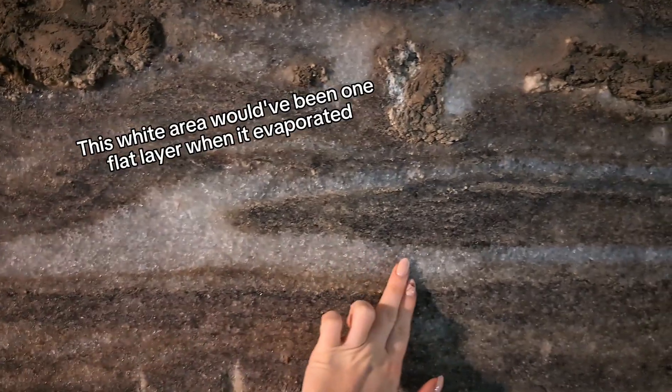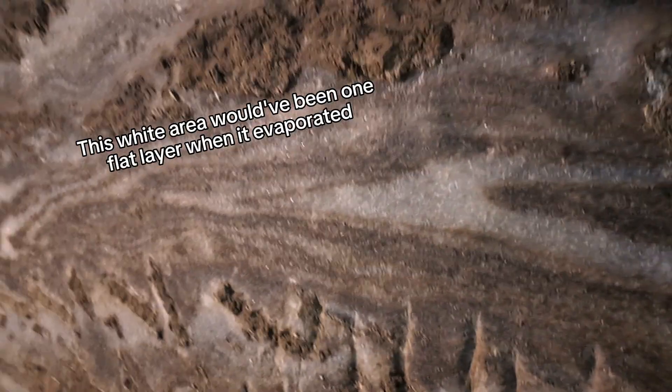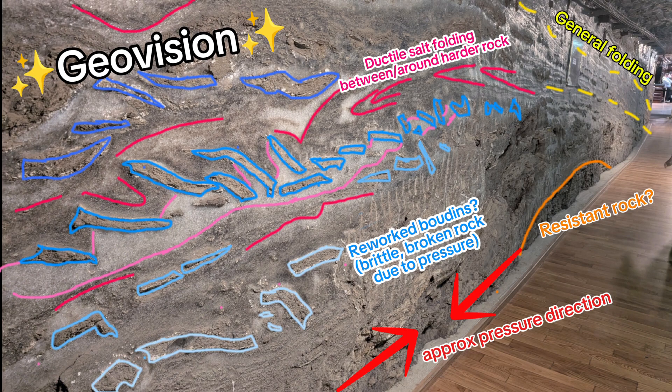You can easily see this folding and thickening of the rocks in the very structures of the walls themselves. I've done a quick bit of annotation so you can get an idea, but you can really see how it's been smashed up — it's not the flat surface it would have been deposited as.